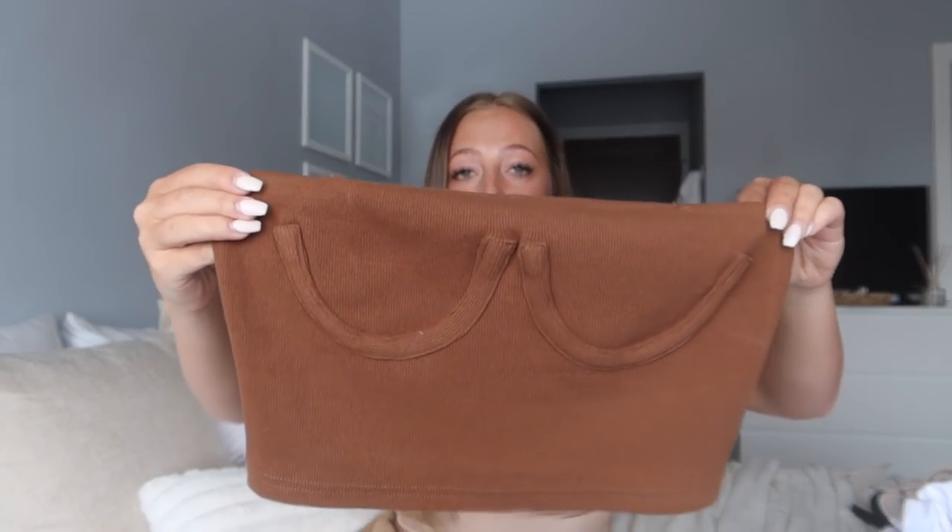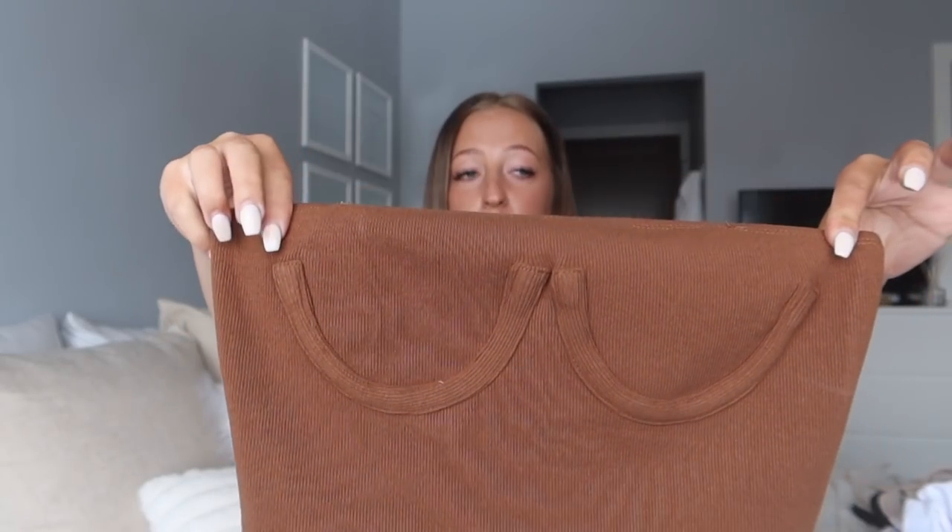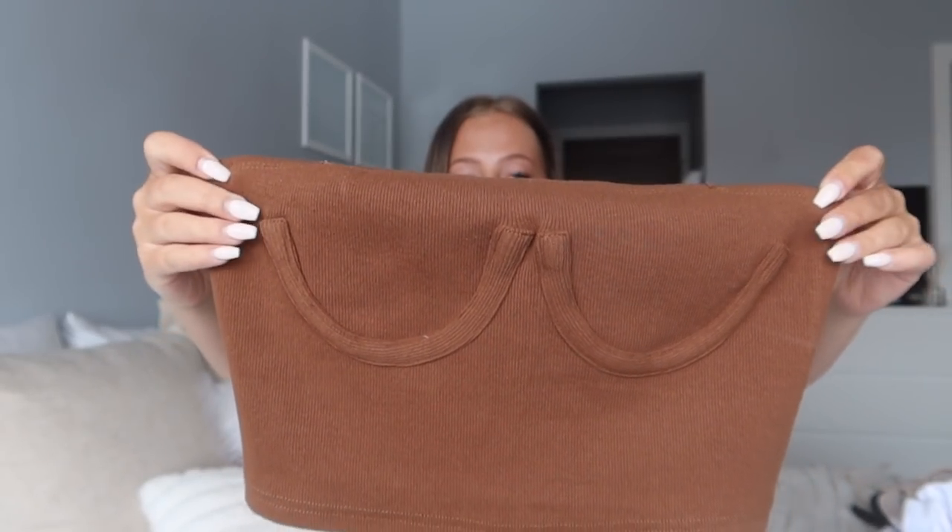The spaghetti straps were just too long on my body. You can just tuck these straps in and wear it as a bandeau, and I think that would probably be a better option for me. I think if you have a smaller chest this would work so much better — it wouldn't be as tight on the top and would be more flattering. So this one was not my favorite, I just don't feel like it works on my body type personally, but overall it is really cute and the material is really really nice.